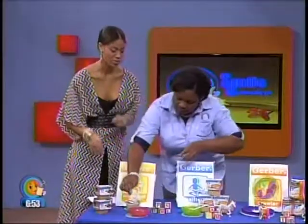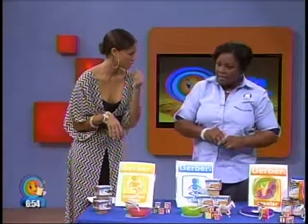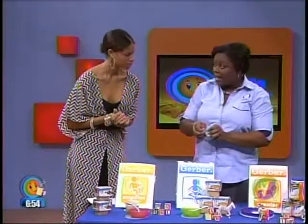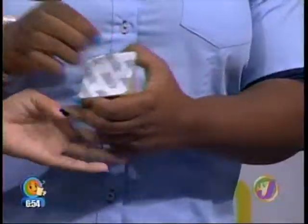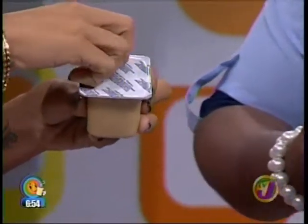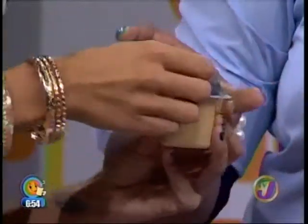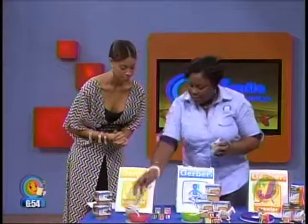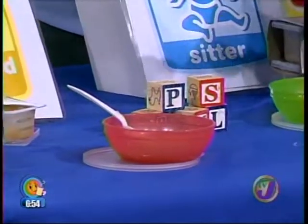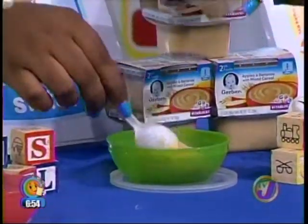When it comes to utensils, a softer utensil is better because of the gums. You want to have a soft bite spoon, which Gerber does have a line of — available in supermarkets and pharmacies. The first foods are a lot thinner in consistency. Then we have the second foods, which are quite a bit thicker — more pudding-y, as you can see.